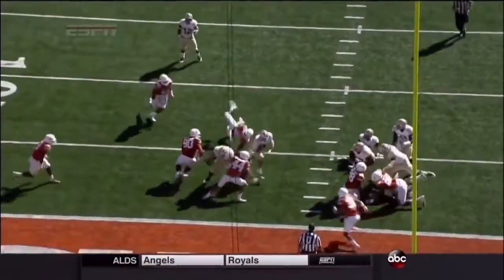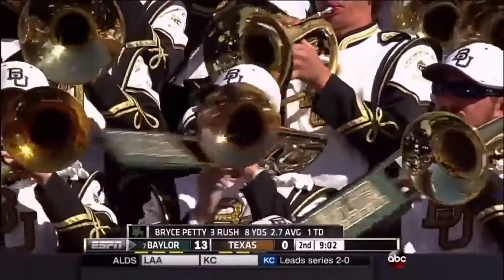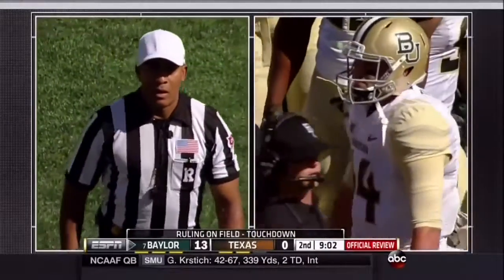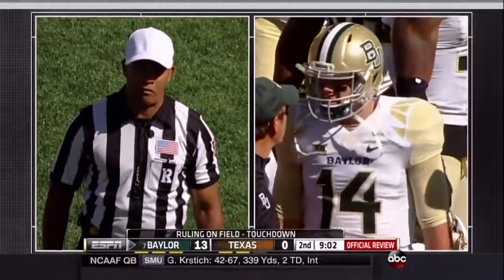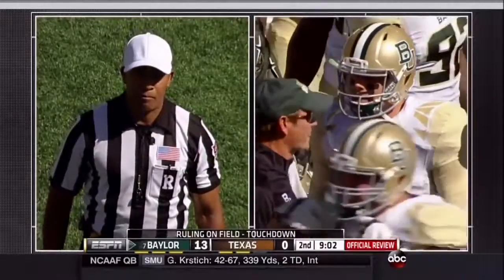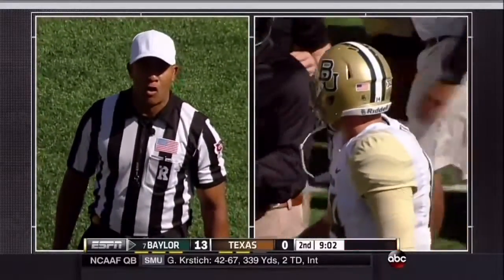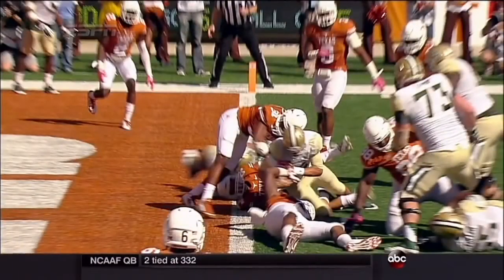Troy Hall there giving a little bit of resistance, but doesn't quite get there. After further review, the ball carrier was down at the half-yard line. Wow. So the knee was down. It will be Baylor's ball, second and goal from the half-yard line. There's the knee, there's the ball. That's a good call by the officials.